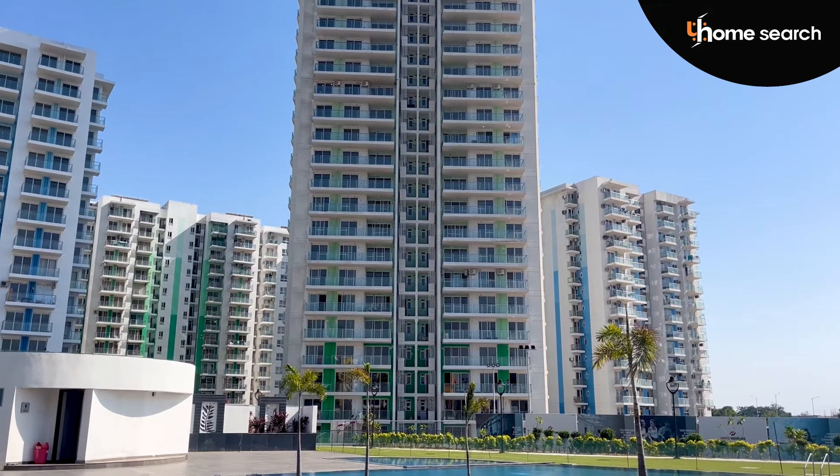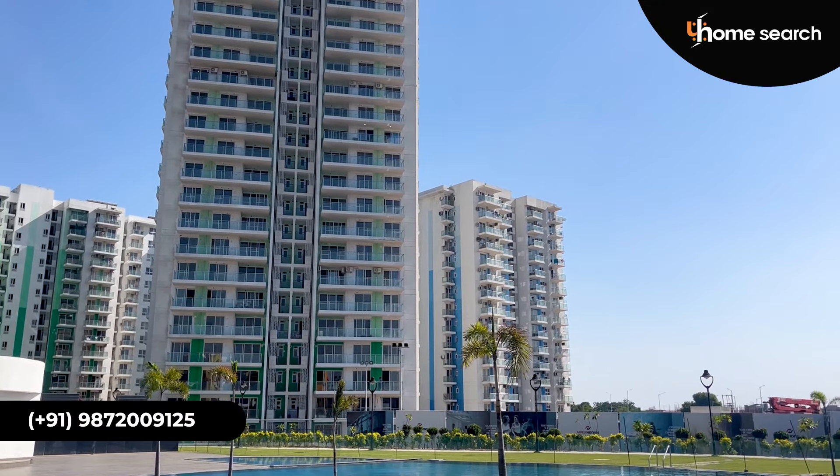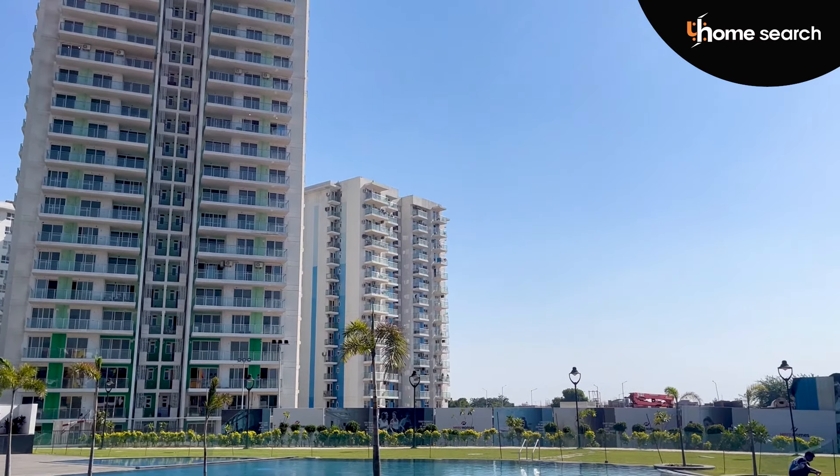If we talk about the overall project, if you look at the towers, they have delivered 2BHK, 2+1, 3BHK, and 3+1 towers. They have delivered to around 80% of families.